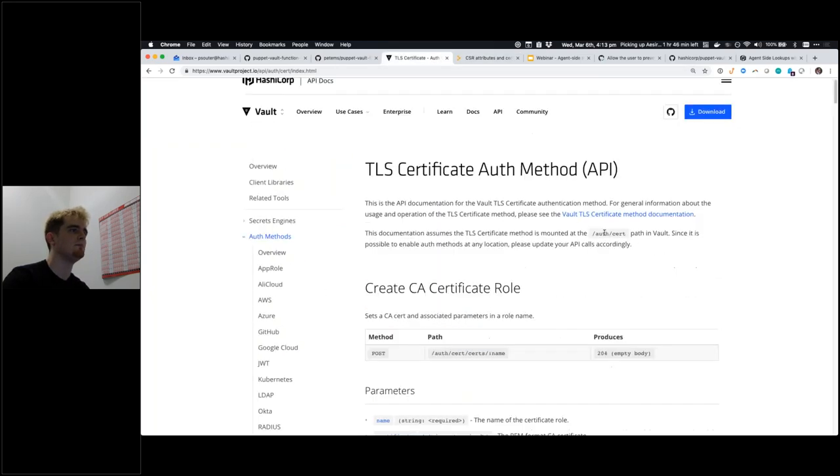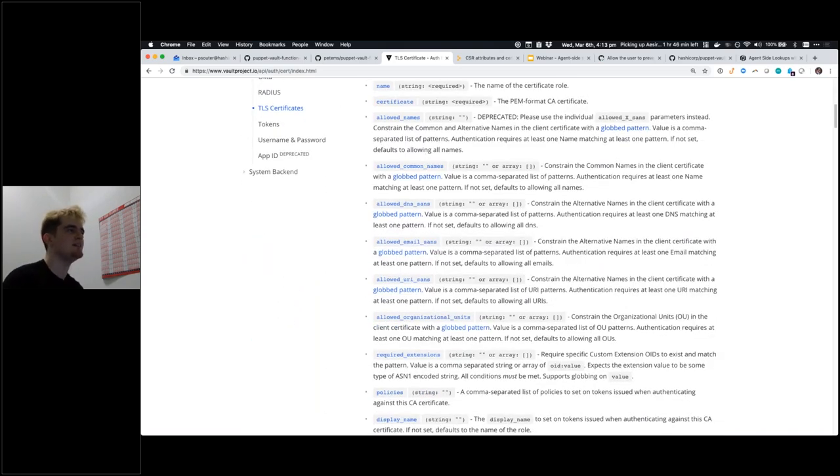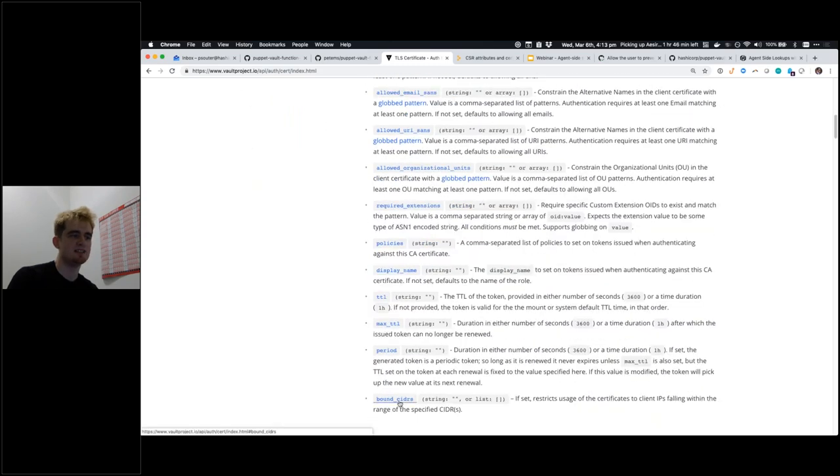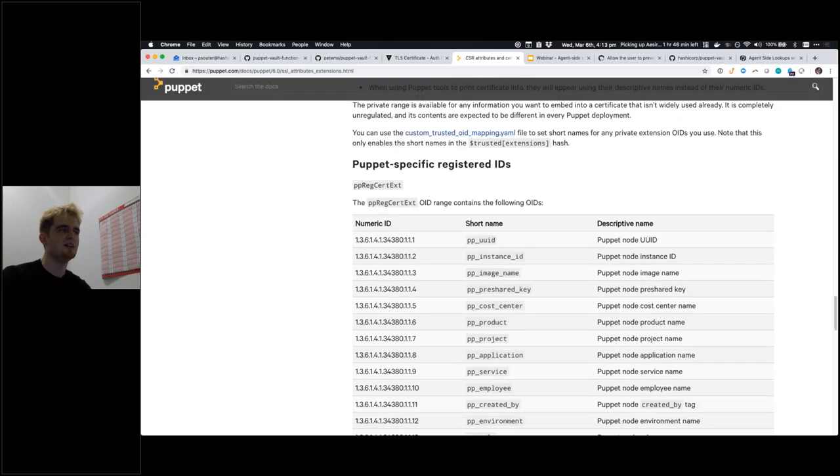The TLS certificate method allows you to do restrictions on Vault lookups based on anything that the CA chain can look up. You can restrict based on the common name for the system, the DNS name, or the bound CIDR. If it's in a certain IP range, we can talk about certificate extensions as well.